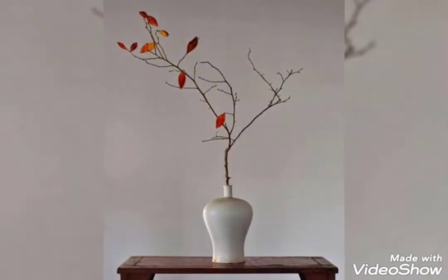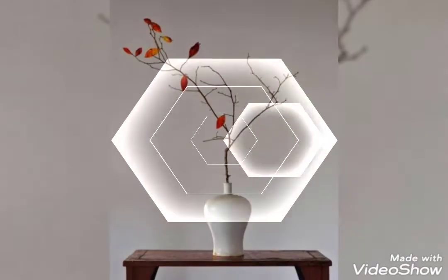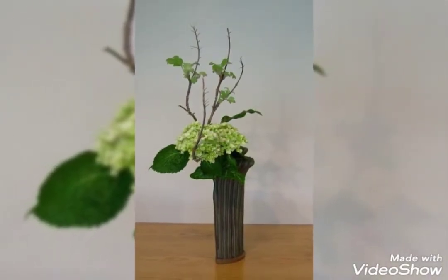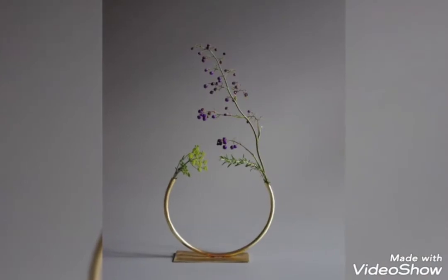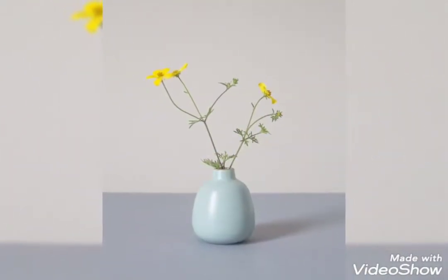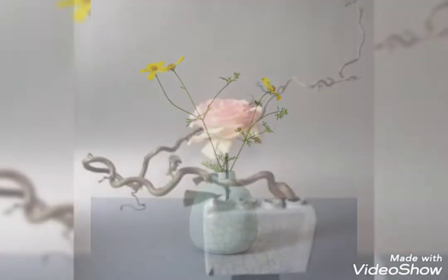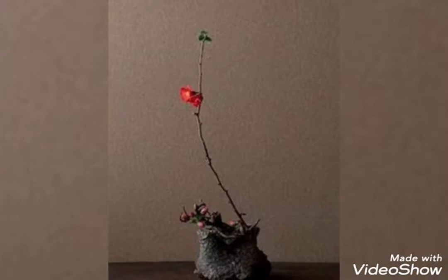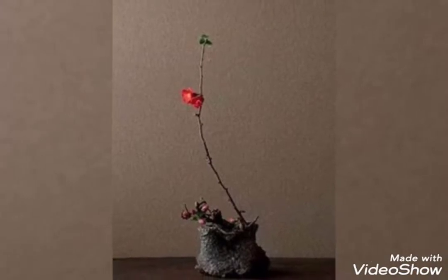These ikebana vases and pots are made up of some fresh and very refreshing flowers — different kinds of flowers. The most common flowers used in these ikebana vases are some lilies, tulips, roses, chrysanthemum, anthuriums, protea, and some passion flowers, along with some other flowers also present.